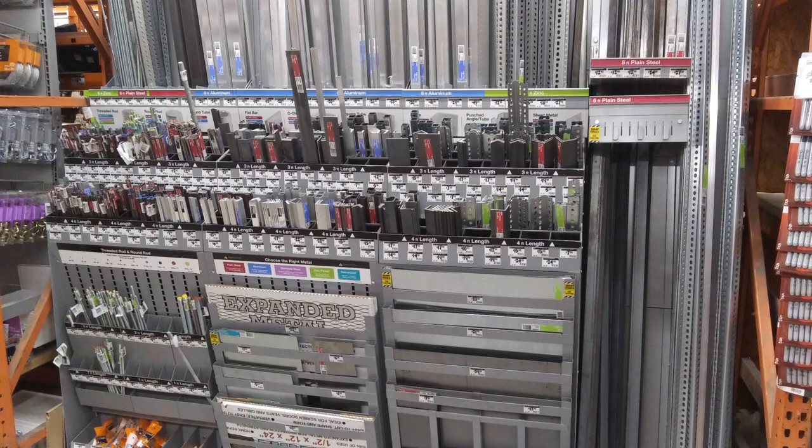If you're buying steel from a place that looks like this, then you're paying too much money. I'm Doug with ArtFlea Rogue, and I'm going to show you how to buy steel like a pro.